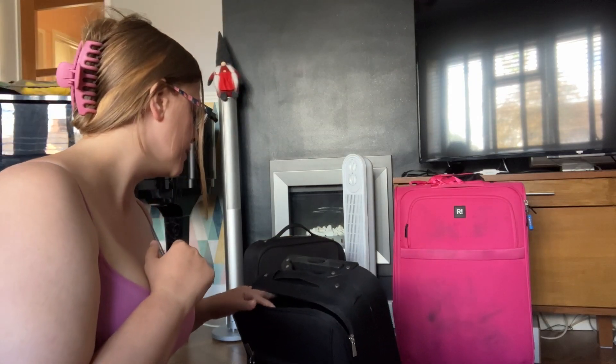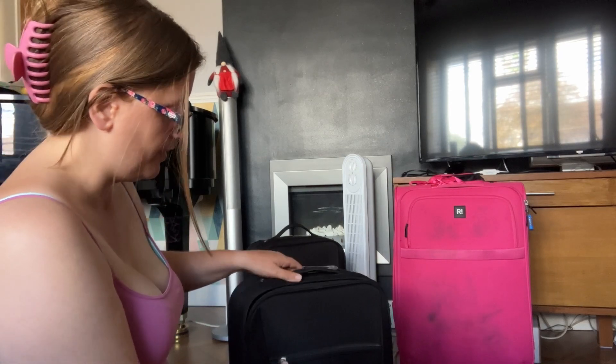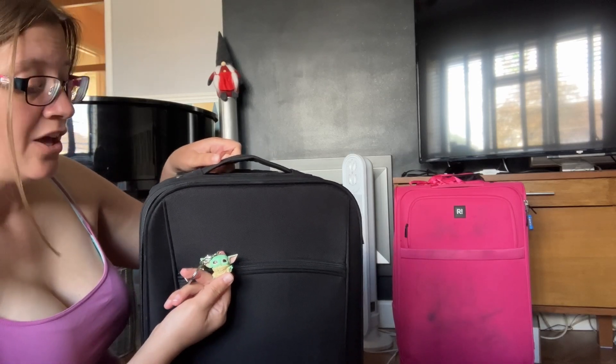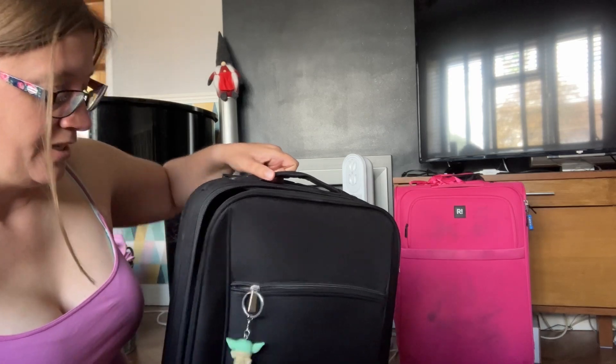So I've got the suitcases down to sort out. One will be going in the hold and one will be going in the actual aeroplane cabin on top. The one with Yoda is coming into the cabin with us.